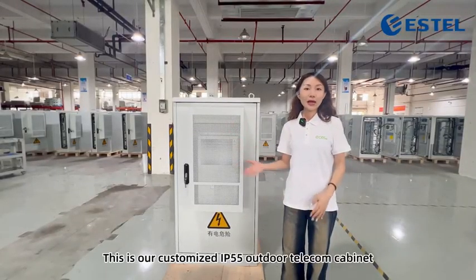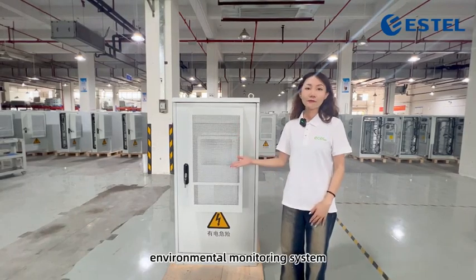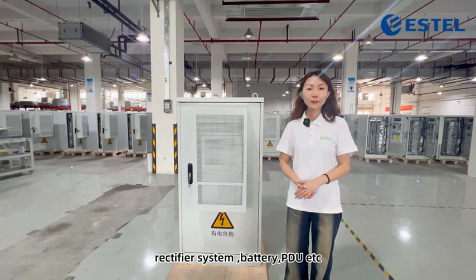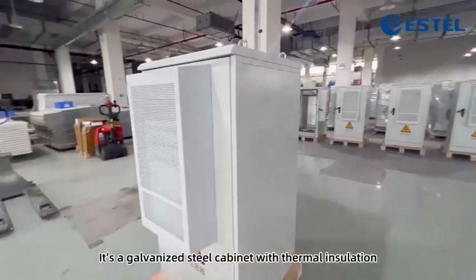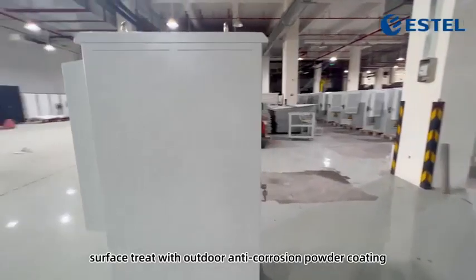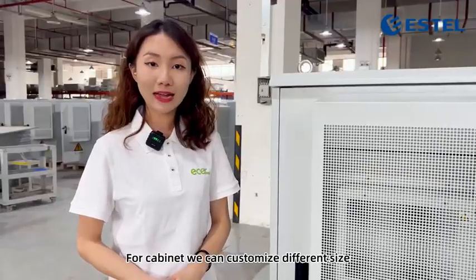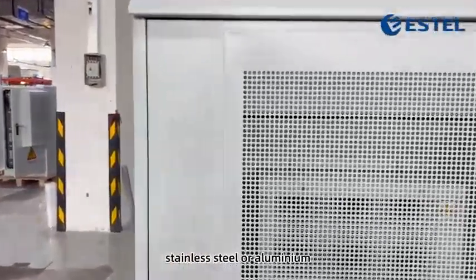This is our customized IP55 outdoor telecom cabinet with air conditioner, environmental monitoring system, rectifier system, battery, PDU, etc. It's a galvanized stove cabinet with thermal insulation, surface treated with outdoor anti-corrosion powder coating. For the cabinet, we can customize different sizes and materials including galvanized stove, stainless stove, or aluminum.